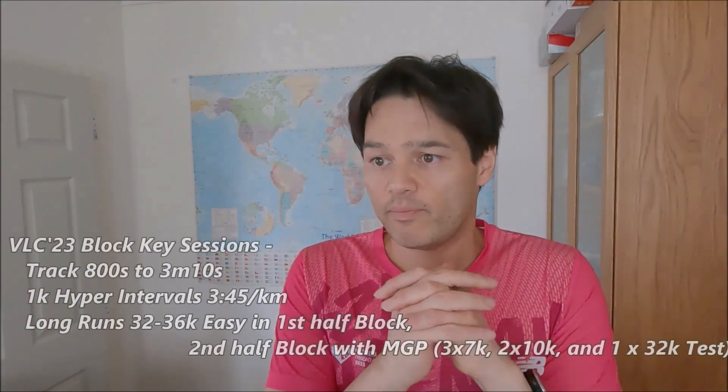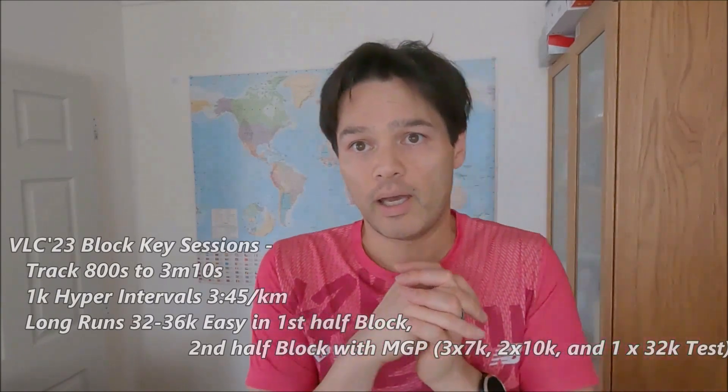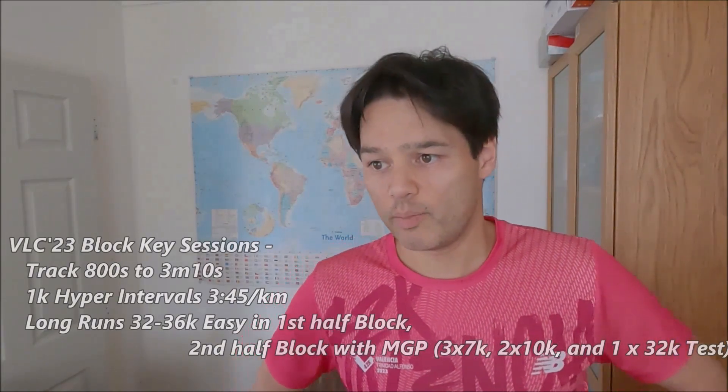Eventually I got down to 3:10 on one set just before I went into the Valencia marathon. The hyper intervals were run at 3:45 minutes per kilometer pace - essentially 1k repeats - and I built them up from four to six, managing to keep it at about six all the way through the training block. For the long run, the training block was split into two halves. In the first half it was really easy steady stuff with not much speed work in the long run, running somewhere between 32 and 36 kilometers on weekends.